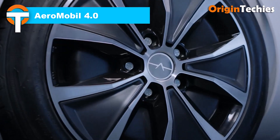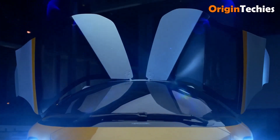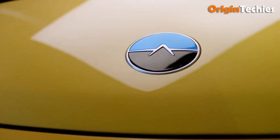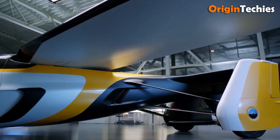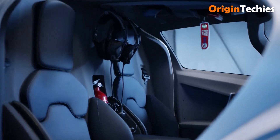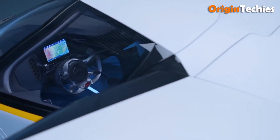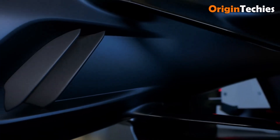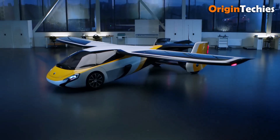The Aeromobile 4.0 is a pioneering hybrid vehicle that seamlessly transitions from a road car to an aircraft in under three minutes. Engineered with advanced materials and cutting-edge technology, it boasts a sleek, futuristic design that commands attention. On the road, it offers a top speed of 160 kilometers per hour, while in the air, it can reach speeds up to 260 kilometers per hour with a flight range of 740 kilometers. The estimated price for this innovative vehicle ranges between $1.3 million and $1.8 million, positioning it as a luxury item for the discerning elite. With over 350,000 hours of design and testing, the Aeromobile 4.0 represents a significant leap toward the future of personal transportation.